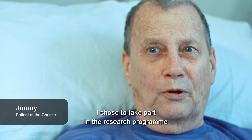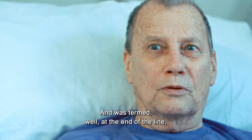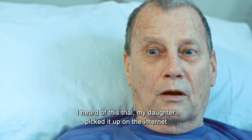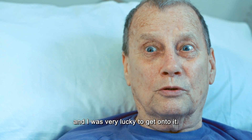I chose to take part in the research programme because I had AML — acute myeloid leukaemia — and was termed at the end of the line; they couldn't do anything more for me. I heard of this trial, my daughter picked it up on the internet, and I was very lucky to get on to it.